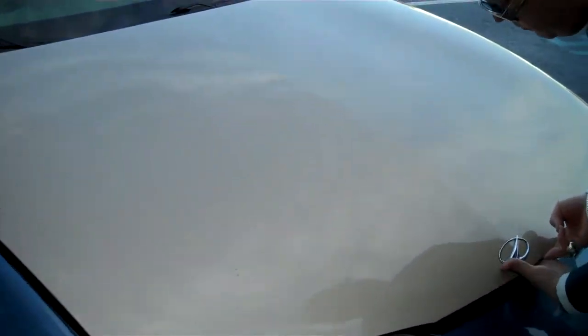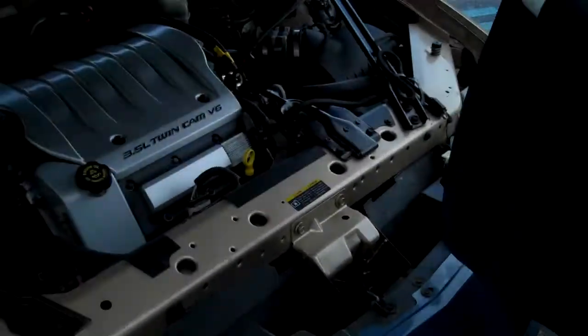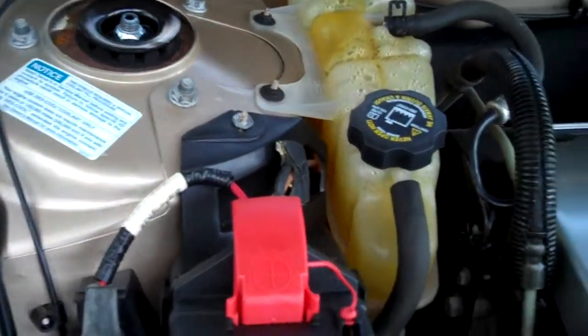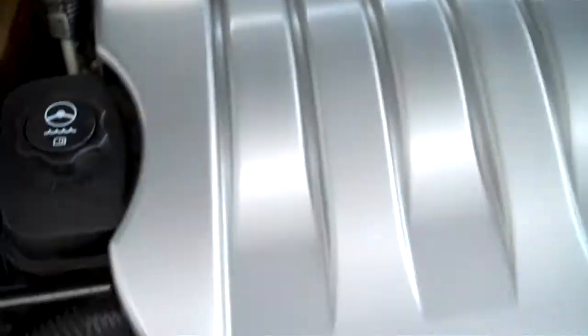So let's start up front here. Every time you come in for a complete detail, you're naturally always going to get the engine done. Look at that — sparkly, fully detailed.